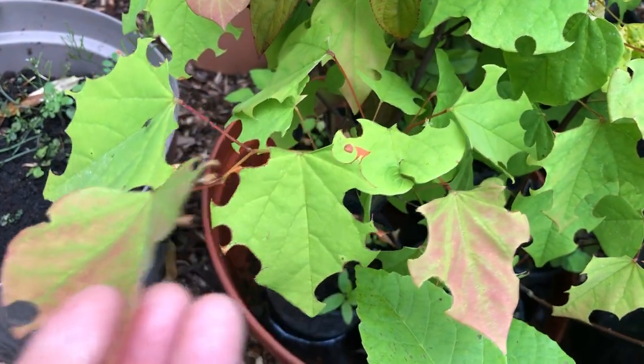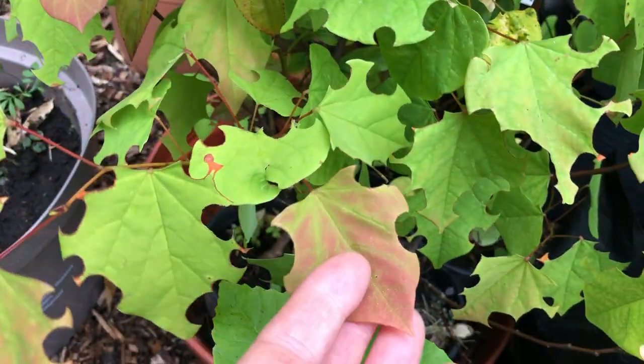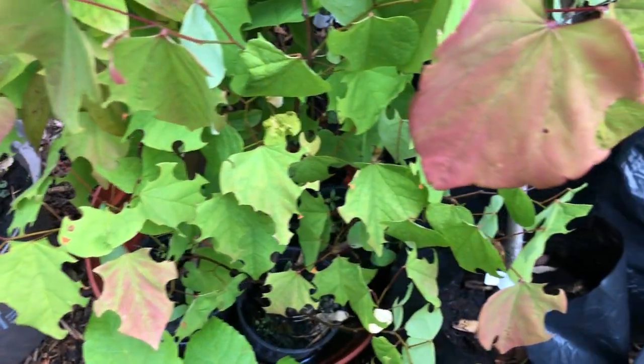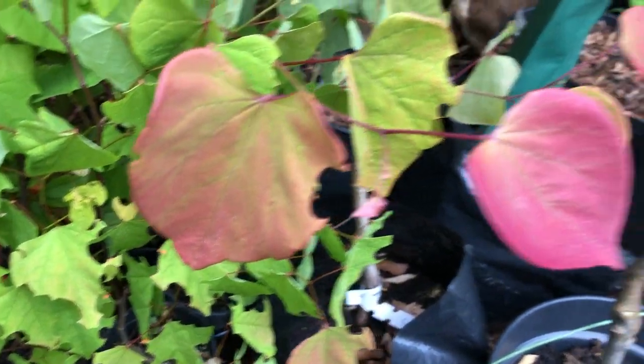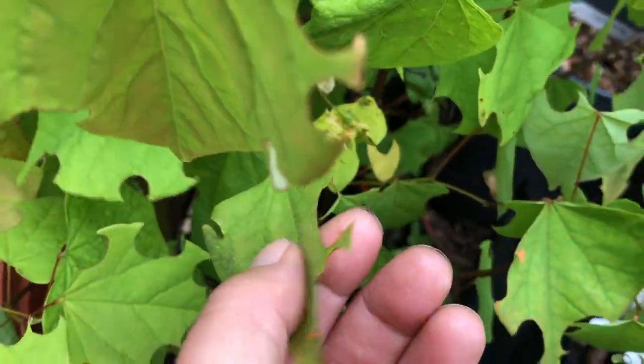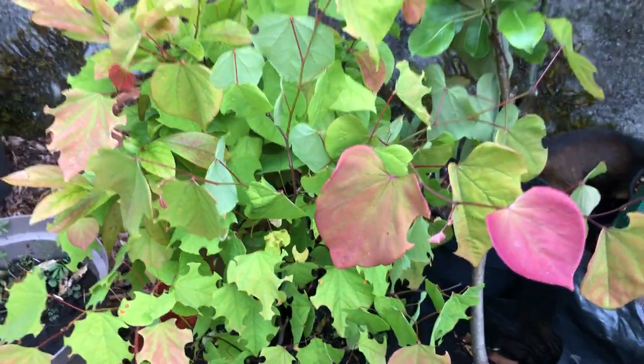To me it shows biodiversity. It shows that we can have multiple different species of bees, and it's not harming the leaf too much, so I'm not worried about it.